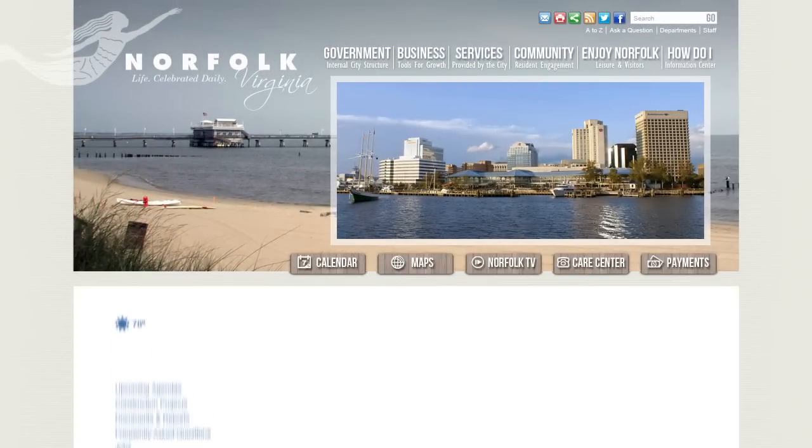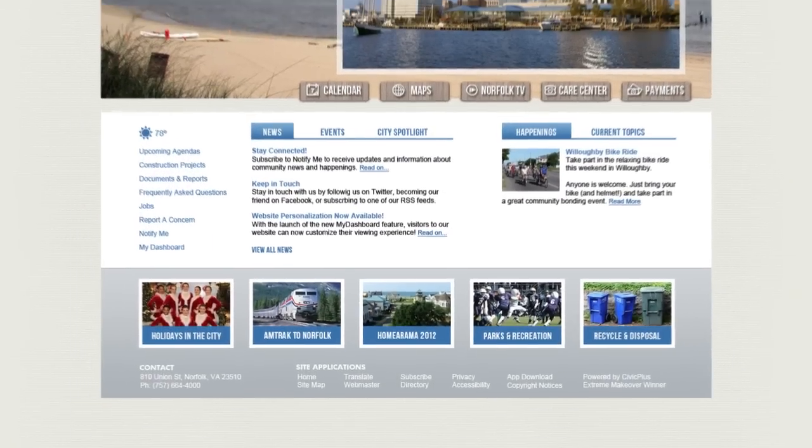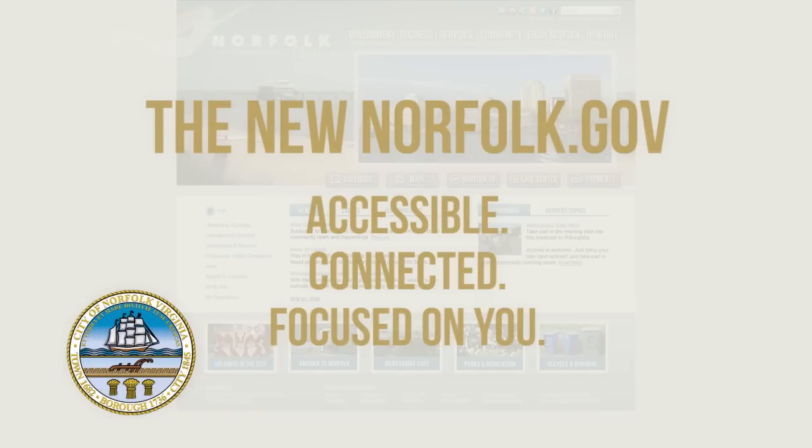Request Tracker makes reporting your concerns easy on the new Norfolk.gov. Accessible. Connected. Focused on you.